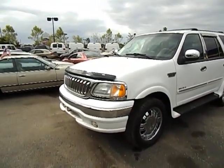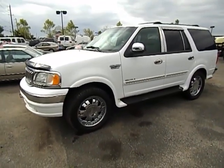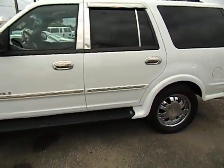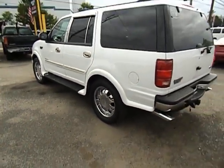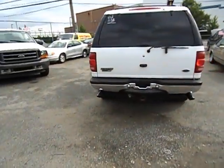Let's take a look at this '02 Ford Expedition XLT. We'll do an exterior walk around. It's got 113,000 miles. This is a sharp looking truck.